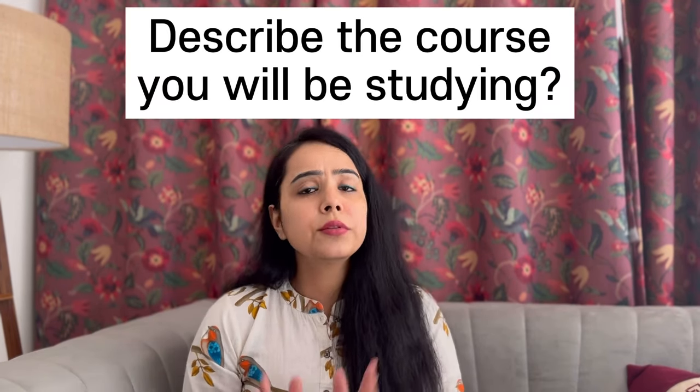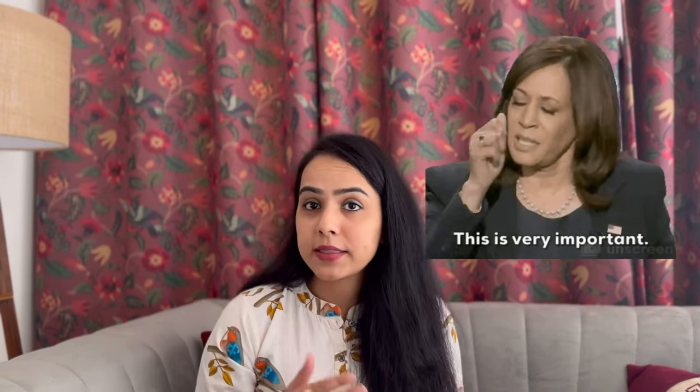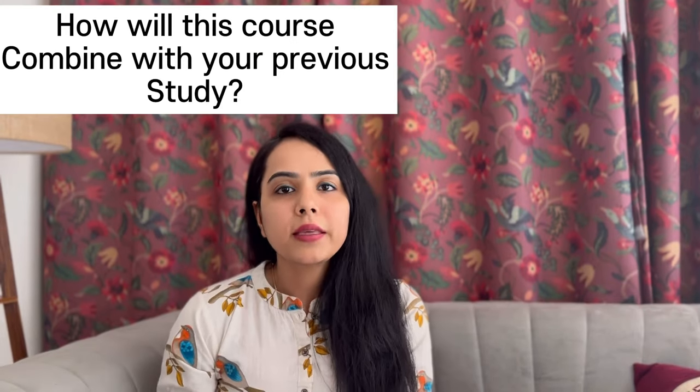The next question is: describe the course you will be studying. You need to research the course thoroughly. Tell your course name, and know at least your modules — which are compulsory and which are optional. It may happen that the interviewer asks you to name two modules and describe what you will learn from them in detail. Also mention your course director, course fees, course accreditation, and course ranking.